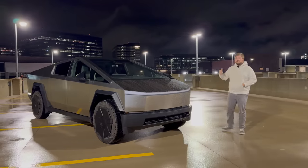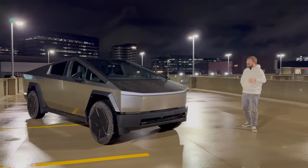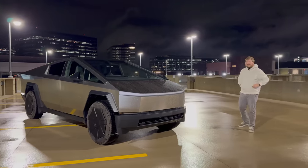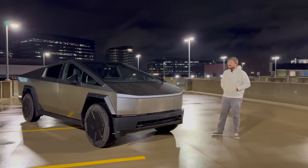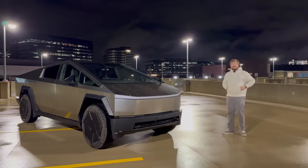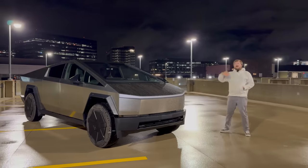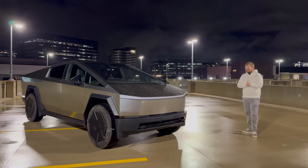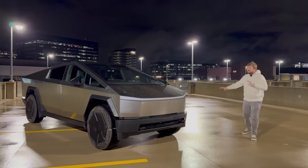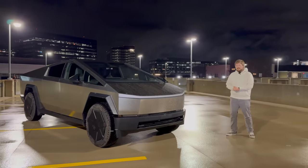Most Cybertrucks, at least up to now — which is the first week of 2024 — have been the dual motor variant. When I was just at the factory for the delivery event of the series production models, most of them were the tri-motor Cyber Beasts. But it seems like other than that initial run, they've all been dual motors. I spoke to a bunch of Cybertruck owners and pretty much all of them have this dual motor foundation series truck.